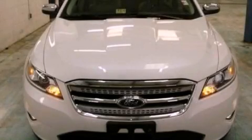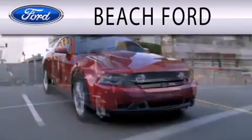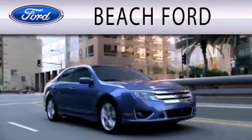Please call today to reserve this vehicle for a test drive. Beach Ford is dedicated to doing everything possible to ensure that the experience you have purchasing your new vehicle is as pleasant as possible.